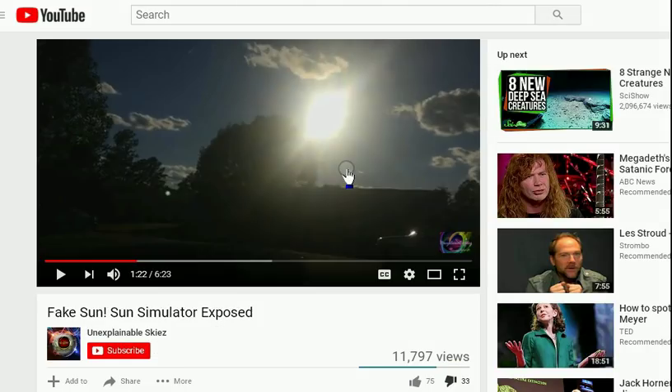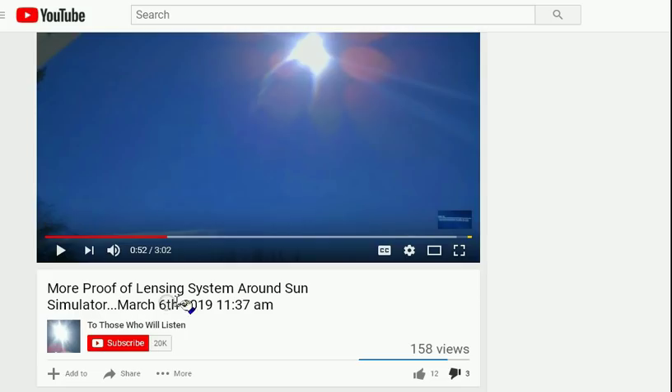Here's a video that shows a fake sun — Sun Simulator exposed — showing a distorted-looking sun. Here's another video: more proof of a lens system around the Sun Simulator. Again, these are distorted lens effects probably caused by a camera. Show me where I need to go to see this with my own eyes. They can't provide that kind of information.